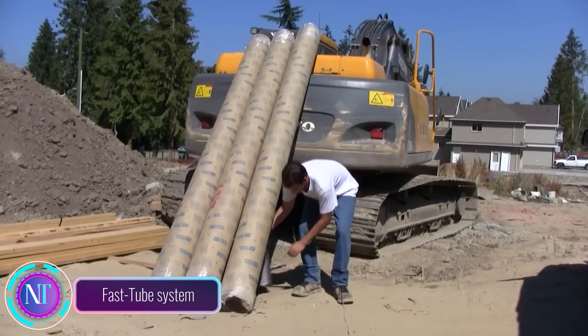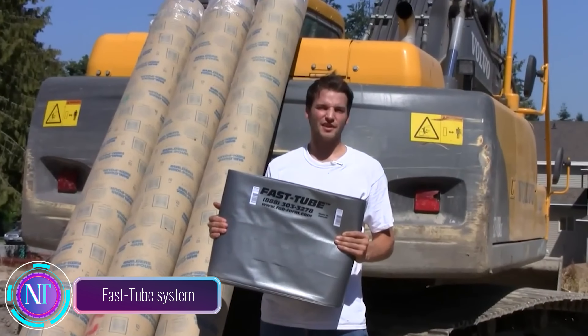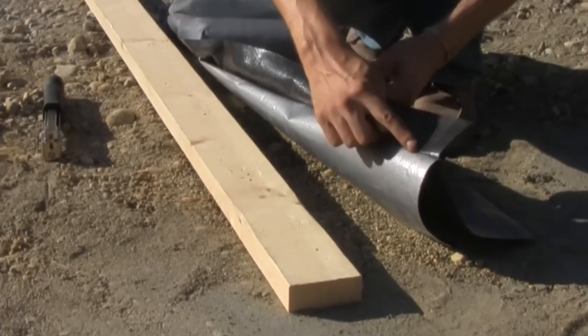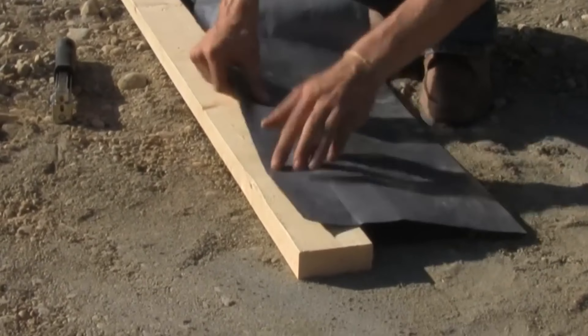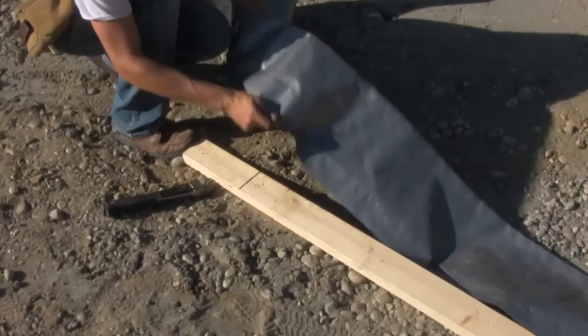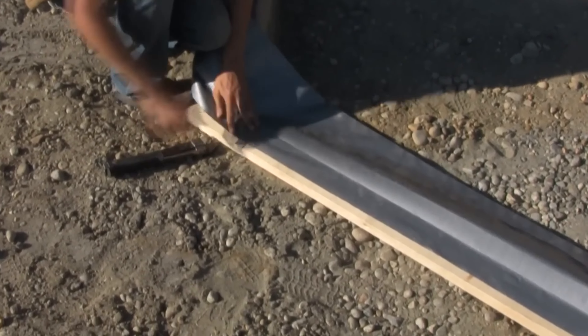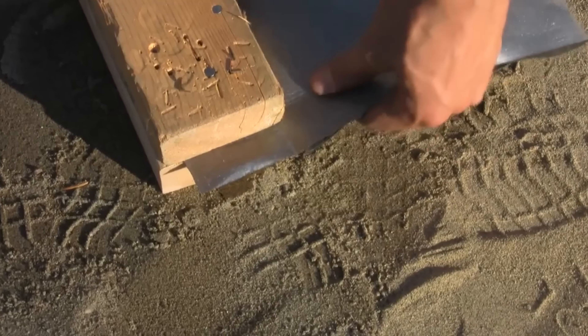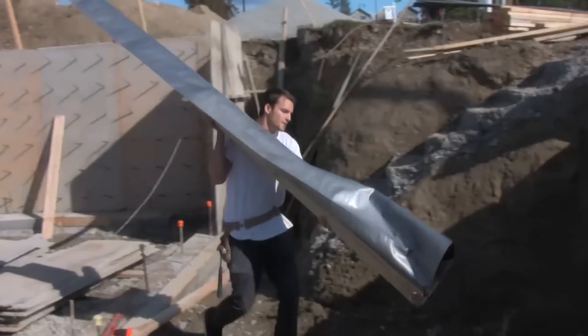The Fast Tube System is a revolutionary concrete column formwork system that offers a game-changing approach to forming round concrete columns. This unique fabric column form is made from high-strength polyethylene and comes in rolls of varying lengths and diameters to suit a wide range of column sizes. The Fast Tube System is incredibly simple to use and offers numerous advantages over traditional wooden or steel column formwork.